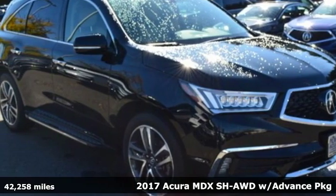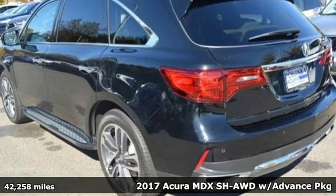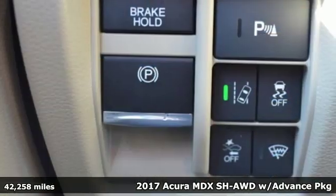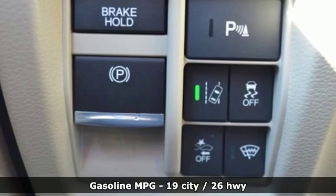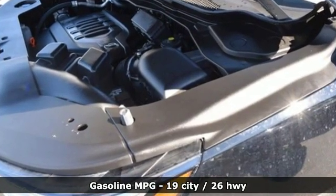Here's a 2017 Acura MDX Luxury Performance Acura. It comes nicely equipped with features you'll love: V6 engine, gas pressurized shocks, and external memory control.